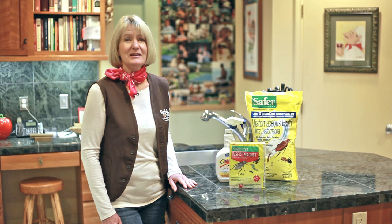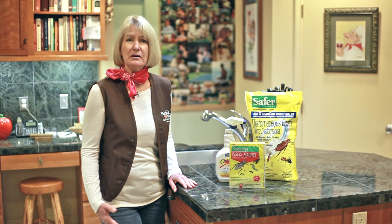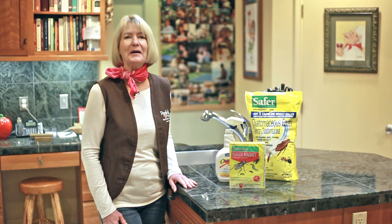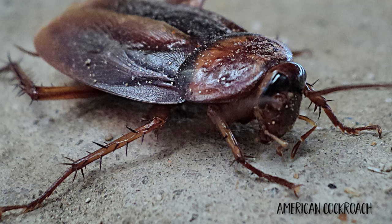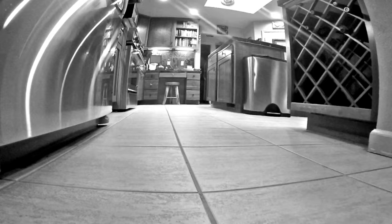Just about everybody is grossed out by cockroaches, and they're carriers of parasites like tapeworms. They're also a trigger for allergens and asthma. Today I'm going to show you how to deal with these pests organically. There are three major species of cockroaches that can be problems indoors: German, oriental, and American. German cockroaches are by far the most common type to cause an infestation.